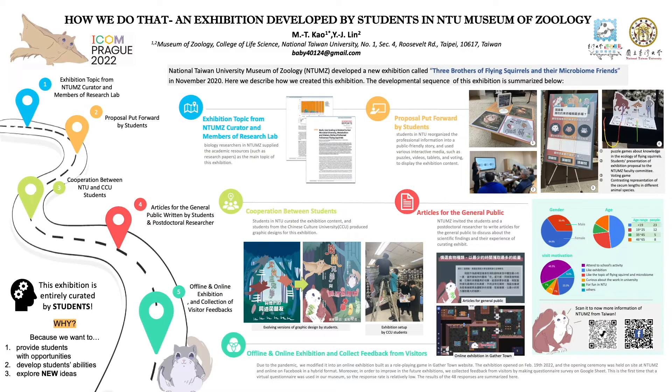Hi everyone, my name is Moten Kao. I'm the student assistant of the Museum of Zoology in National Taiwan University. Today, it's my grand honor to share a story about the newest exhibition in our museum.